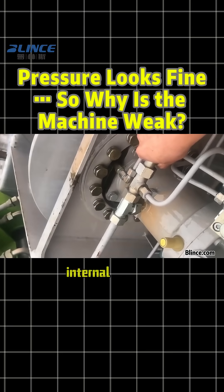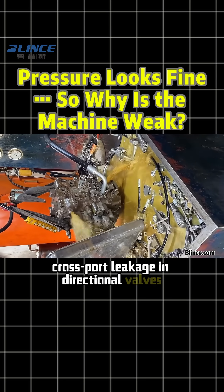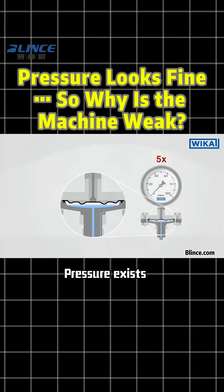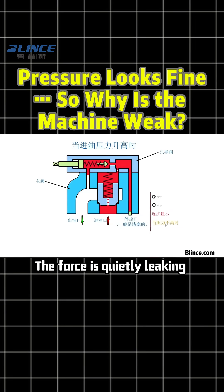Reason number two: internal leakage. Leakage inside cylinders or motors, cross-port leakage in directional valves, or a relief valve that doesn't seal properly. Pressure exists, but it never reaches the actuator. The force is quietly leaking away.